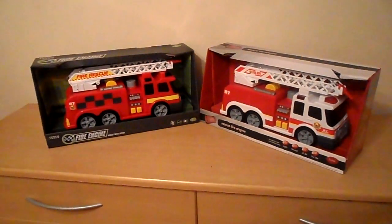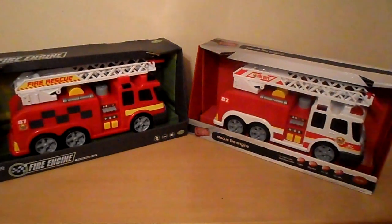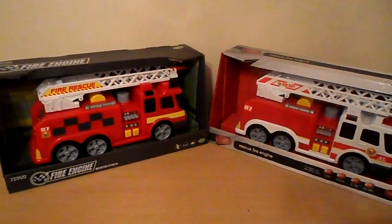Hi there and welcome to MG Tracey, the unofficial home of Dickey Toys around the world. Please subscribe to our channel and also check out our eBay shop with the same name, where we have this and hundreds of other toys ready for Christmas.